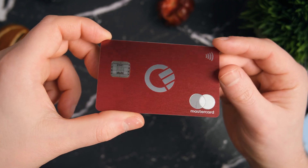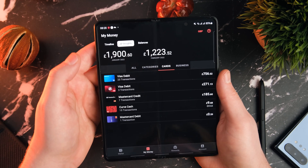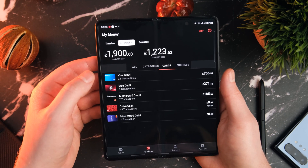Curve for me has been an essential tool for budgeting and just everyday use, to be honest. There will be a link down below. I think if you sign up at the moment, you get £5 and 1% cash back. It's definitely worth trying out — it could save you quite a bit of money.